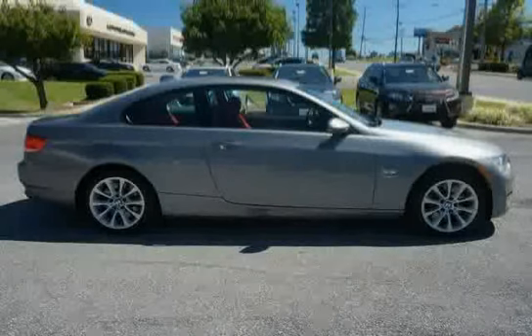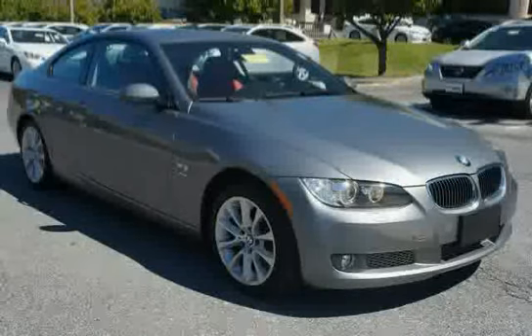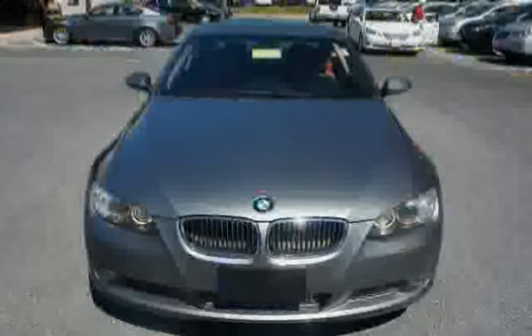And exterior door handles with ground lighting. The low, low mileage of 31,604 miles makes this 3 Series an easy choice for you.